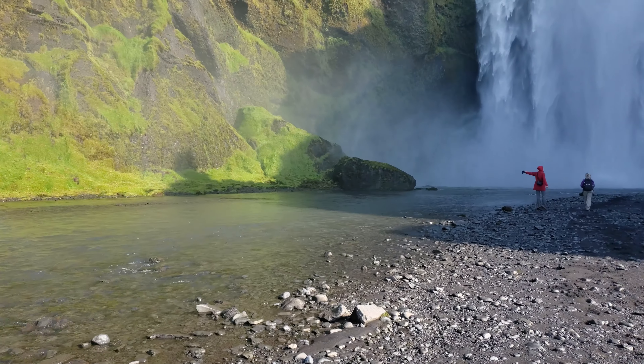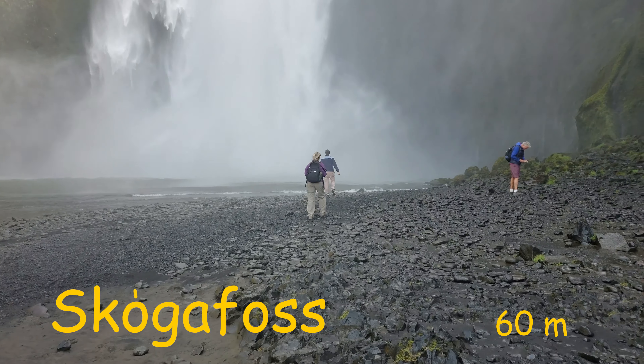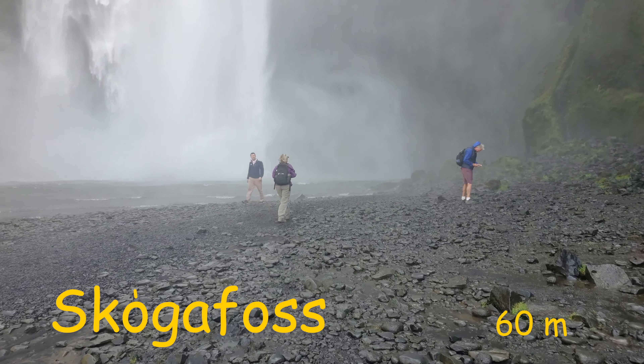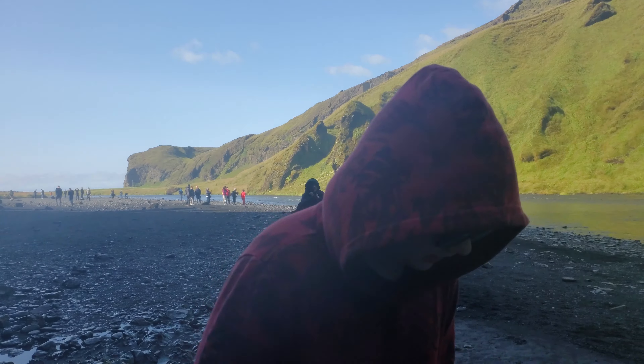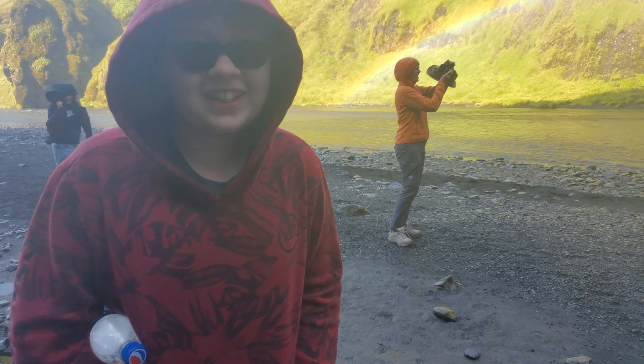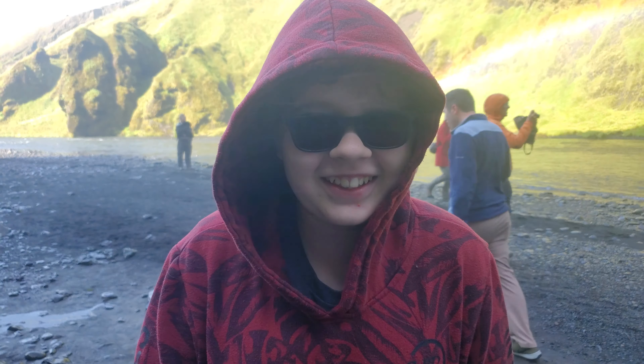Skógafoss, which is part of the Skógá River, has a width of 25 meters and the cascade drops 60 meters. The waterfall generates a lot of spray which often creates a rainbow or even a double rainbow on sunny days. Everything's wet — we need to get out of here.